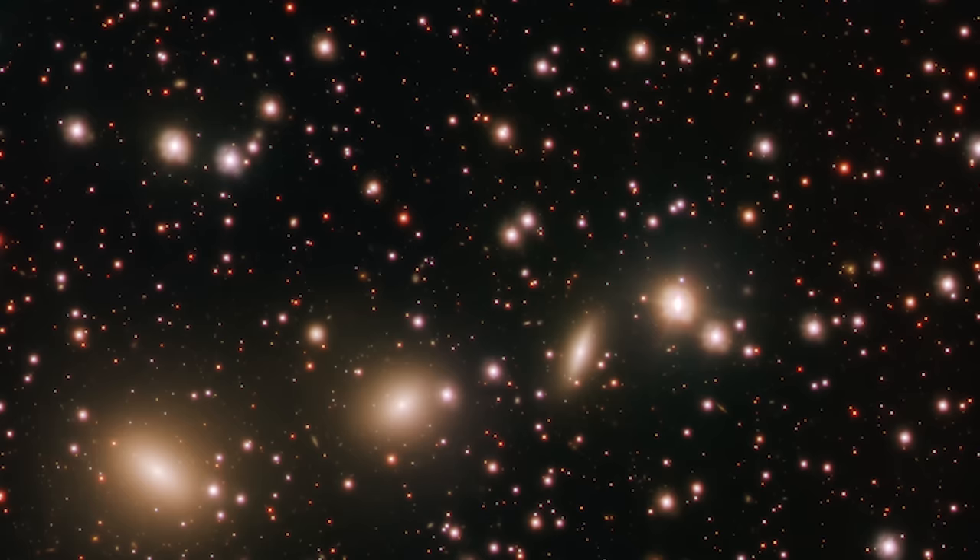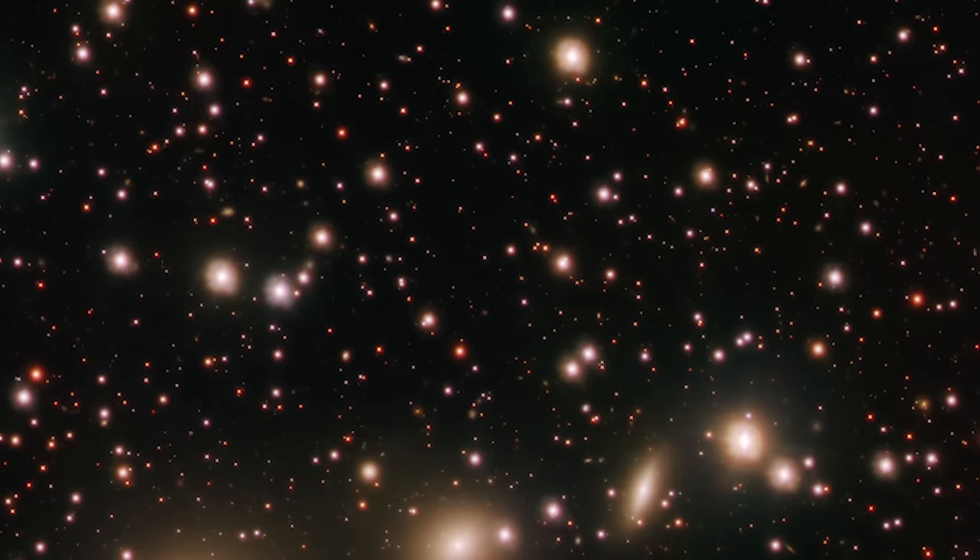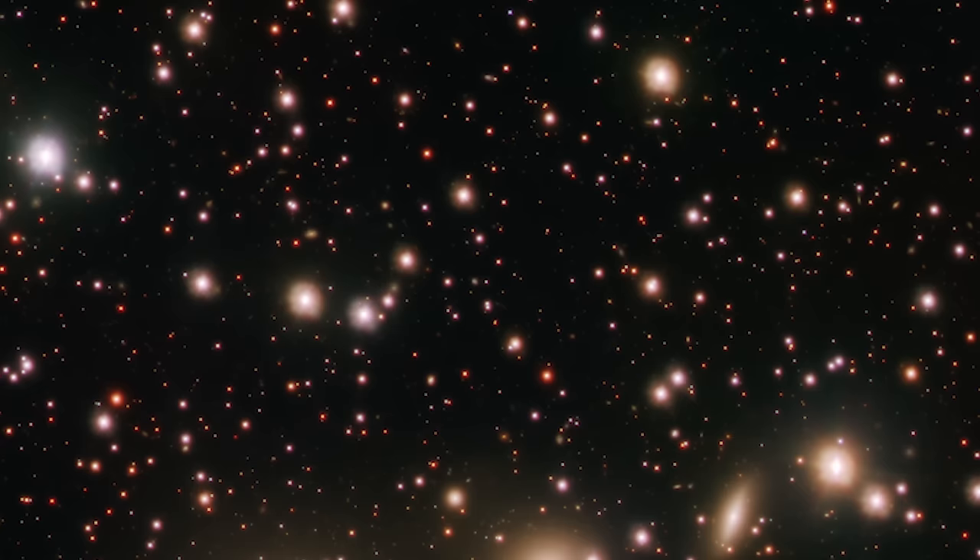The arrangement of HCG-86 is particularly intriguing. Viewed from Earth, these galaxies appear in a triangular shape, with three aligned in a straight line and one positioned just below. It's a celestial formation that prompts curiosity — how did these galaxies come to be in such a formation? What stories do their interactions tell?